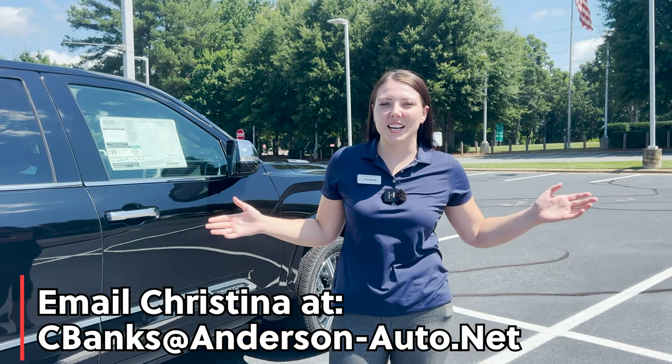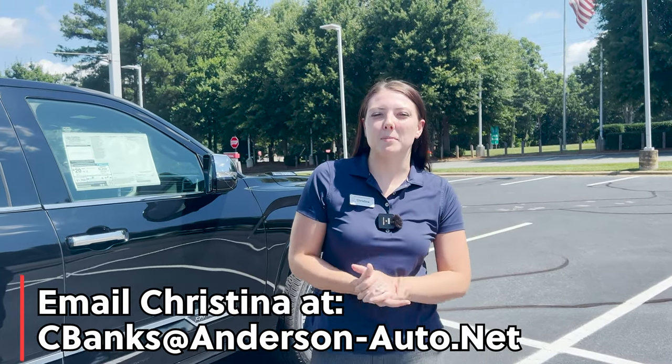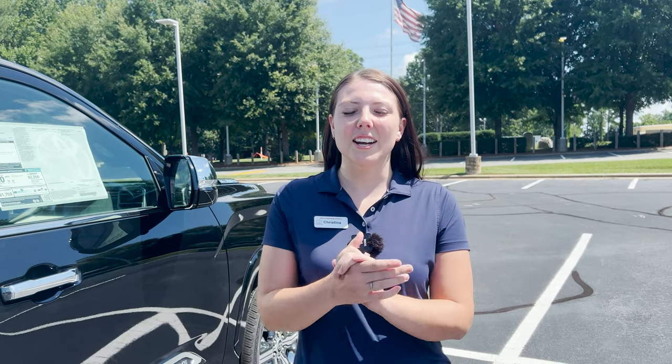Thank you so much for watching today's video. Let me know what you like best about the Capstone model down in the comments. Follow us on our Instagram and Facebook at Fred Anderson Toyota.